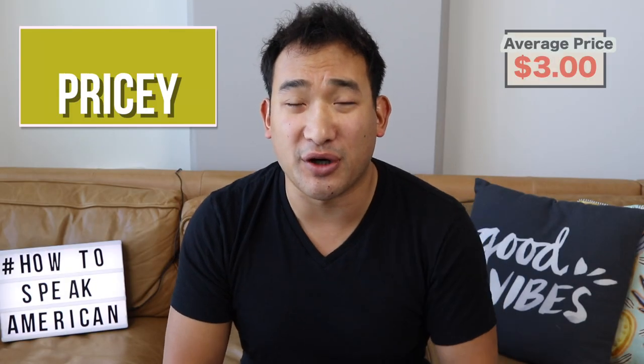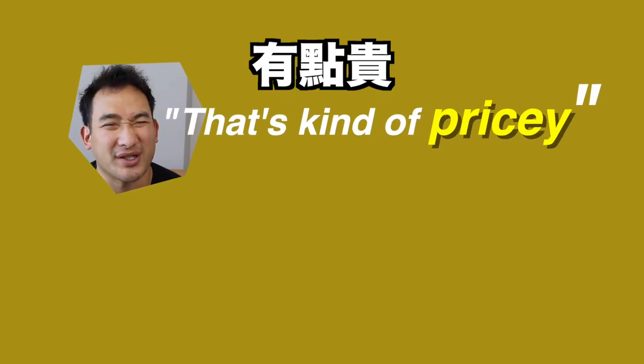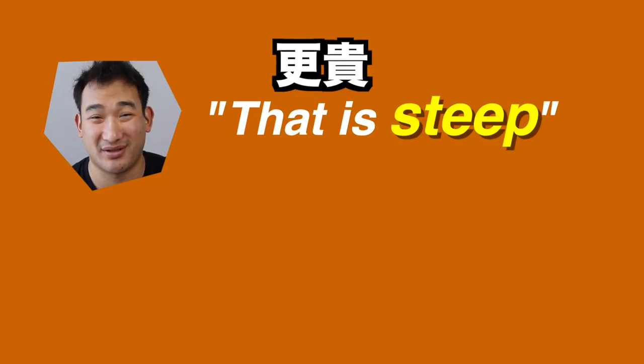Now, what if a shop charges more than $3? It's time to learn some new ways to say expensive. If a shop charges a little bit more — maybe $3.50 instead of $3 — then you can say, well, that's kind of pricey. Pricey is like a little bit more expensive, but not really expensive. How much is the bubble tea here? $3.50? Seems kind of pricey, but I'm too lazy to go next door, so I'll take it. Or some places, if they're really, really greedy, might charge $4 for a bubble tea, and then you can say, wow, that is steep. $4 for a bubble tea? That's pretty steep. Steep is for something that's even more expensive, but not quite super expensive.